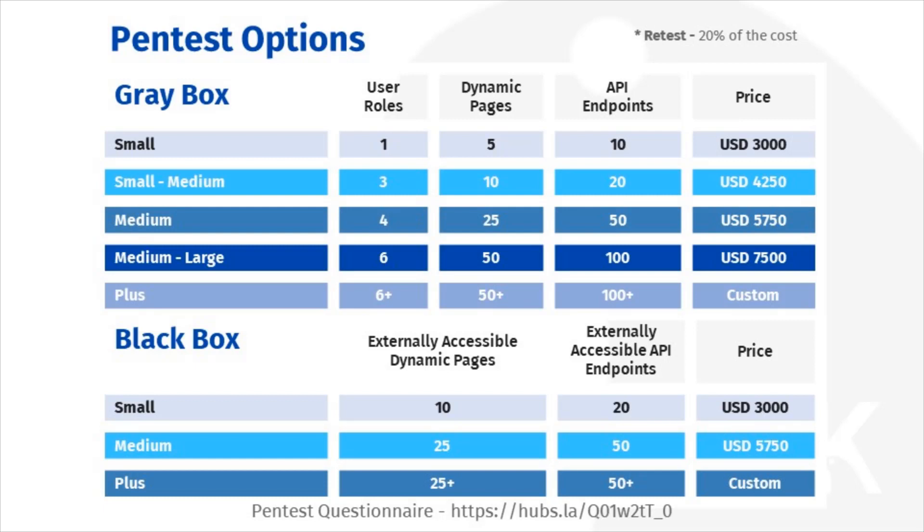Let's take a moment to discuss the key sizing elements for our pen tests. They revolve around three key metrics: number of user roles, number of dynamic pages, and number of API endpoints.